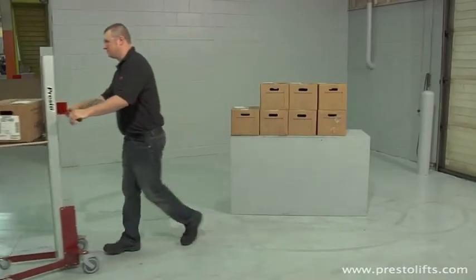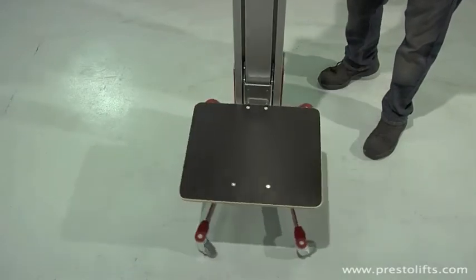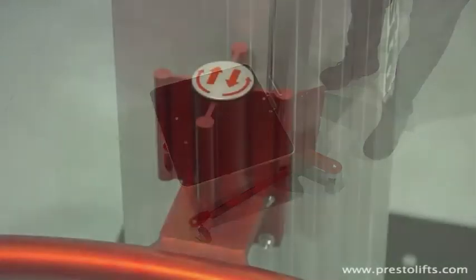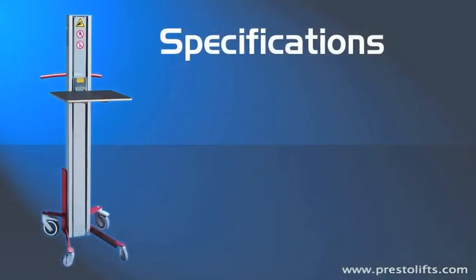He unlocks the casters, spins the unit, and then transports the load to its new location. The Lift Stick is so compact and maneuverable that it can spin a full 360 degrees within its own footprint. The fingertip lift control is easy to access and can be operated during transport.